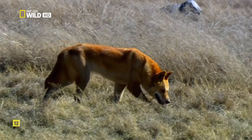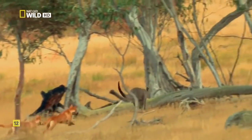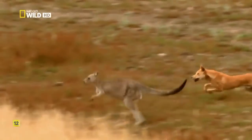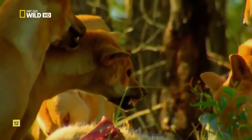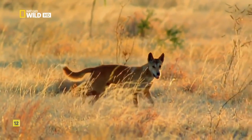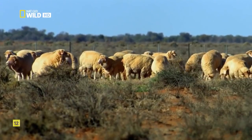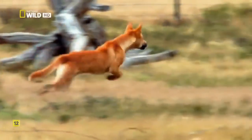Australia's animals had faced marsupial carnivores, but they'd never seen anything like this — a versatile predator that can hunt alone or in packs, with a family structure where sharing the spoils of the hunt increases everyone's chances of survival. When European settlers arrived, dingoes quickly adapted to a new source of prey. The temptation has been their undoing.